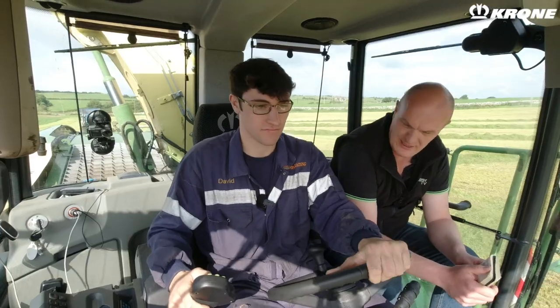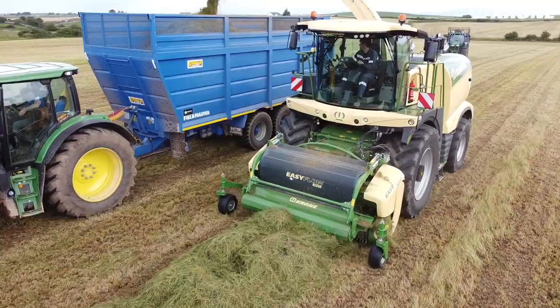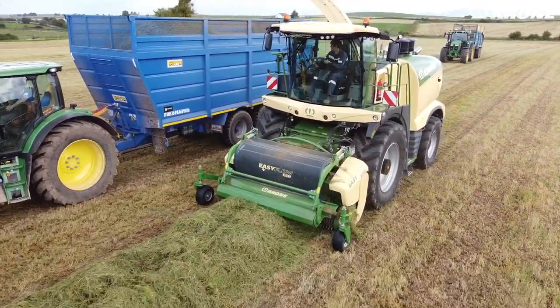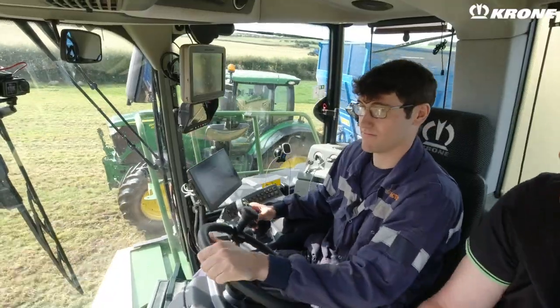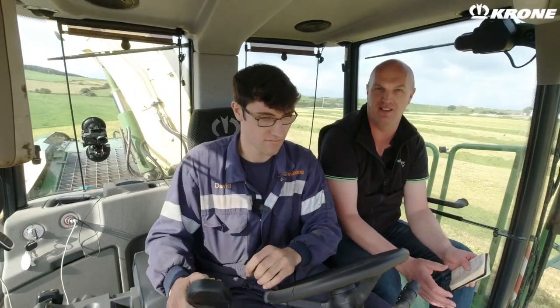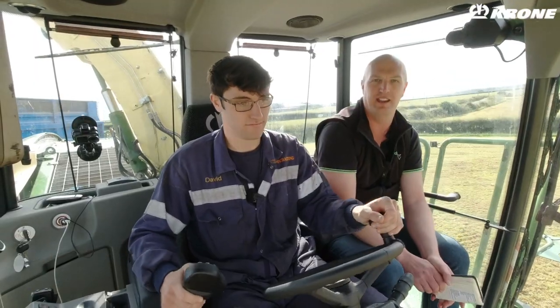Well David, thank you very much for your time today - that's been absolutely spot on getting your thoughts and insight into Krone's new Big X 980 forager. Certainly sounds like you're enjoying it! As ever, hopefully you guys watching have gained something from that - what the 980 is capable of. Go check out LampowerTV.com for loads more reviews, customer reviews, behind the scenes specials and all sorts, and we will see you again next time.